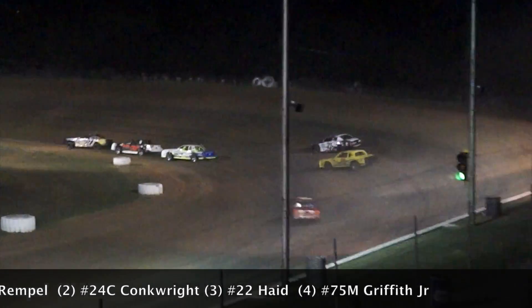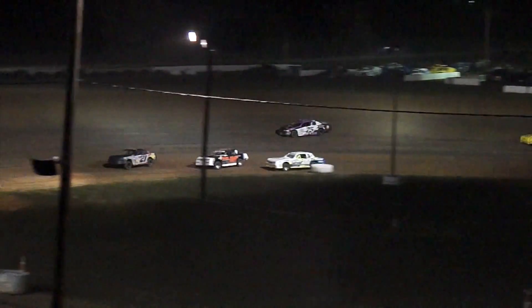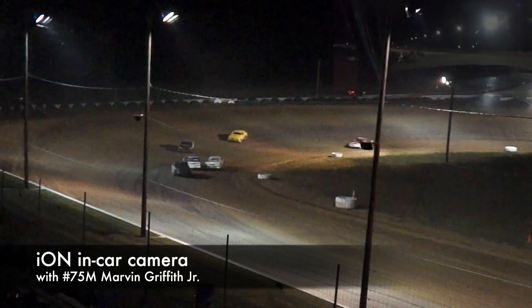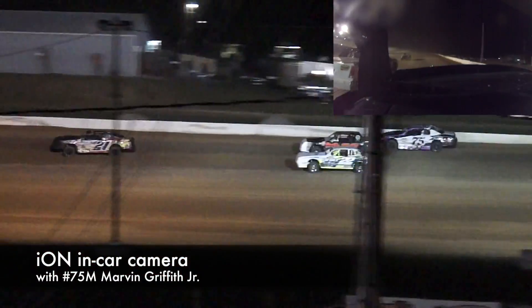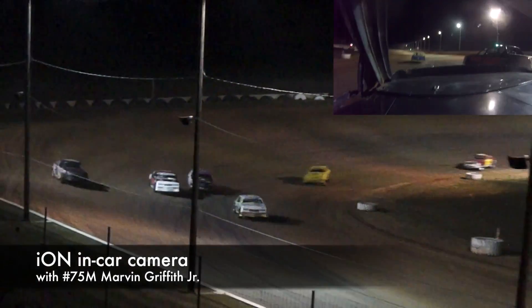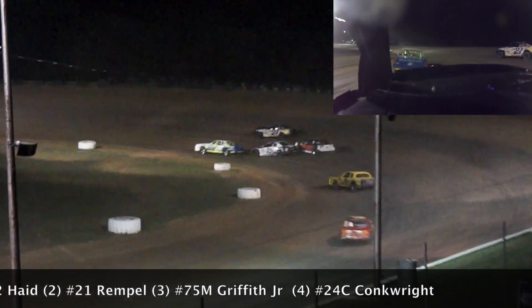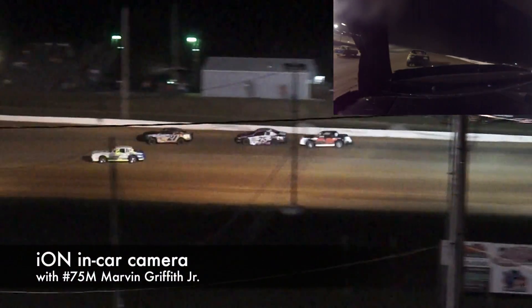It's going to be Rimpel now, your new leader. Conkright drops to the bottom. But now here comes Matt Haid knocking on his door. Don't count out Marvin Griffith Jr., working the high line as well. Good four-car battle at the top of the field as we get ready to go three-wide for second, with Griffith trying to come into the mix. Matt Haid, though, in the middle of all this, takes the top spot as they go by the flag stand. Matt Haid, Rimpel, now Marvin Griffith, and Brandon Conkright back to fourth. Matt Haid, the 22, your new leader.